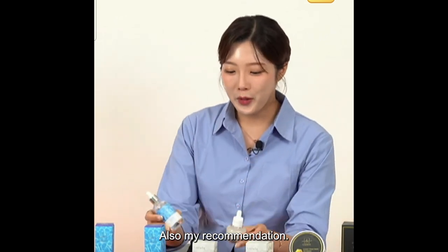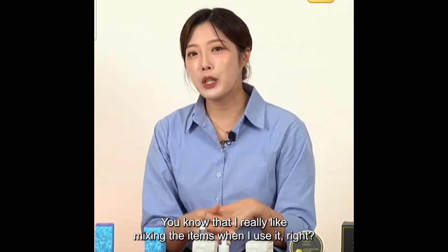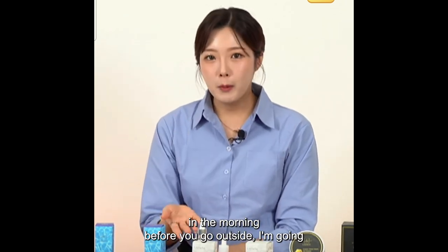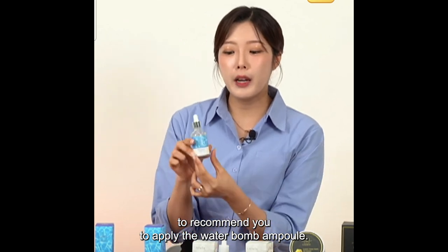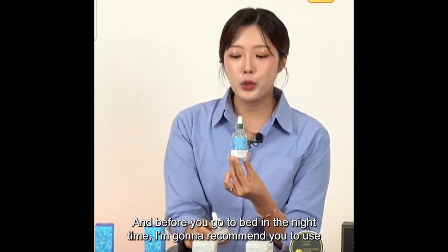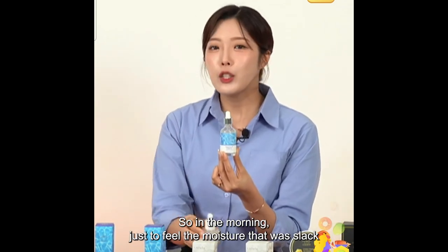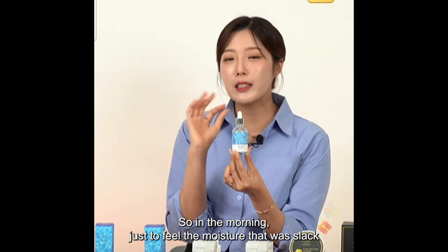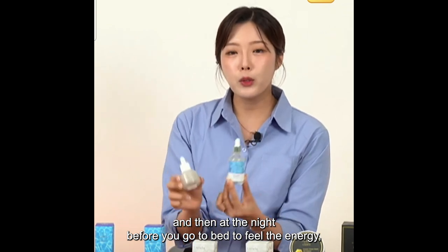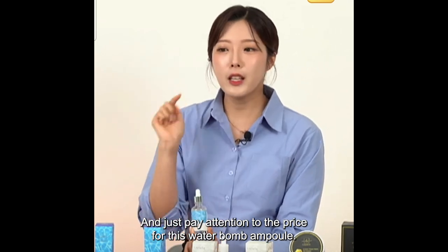My recommendation: since you have really nice prices today, in the morning before you go outside, I recommend applying the Water Balm Ampoule. And before you go to bed at night, I recommend the Pure Snow Ampoule. They give different effects. In the morning, to replenish moisture lost while sleeping, use the Water Balm Ampoule. At night before bed, apply the Snow Ampoule for energy.